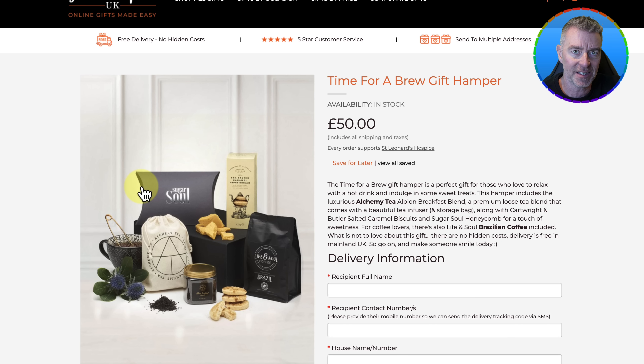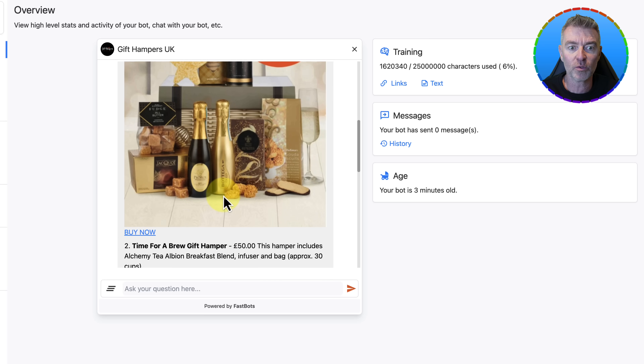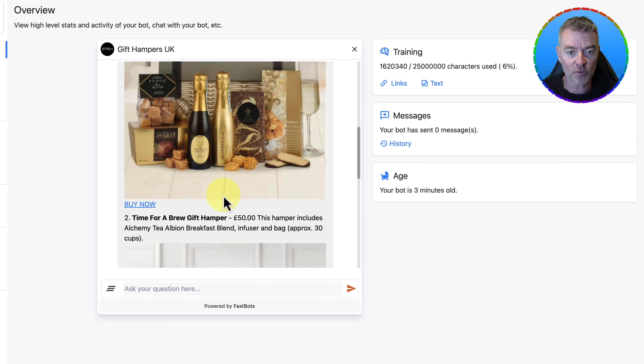Now imagine that was on the website. The difference that would make to that customer in finding what they want — at 11pm on a Saturday night — they can get the answer they need straight away and not have to browse through the whole site, try and find it themselves, go to all the categories, use all the filters, all of that stuff. And there's no human around to give that answer. Yet now we've got a whole choice of different items and we can just go ahead and buy it straight away. From the customer's point of view, this is going to be gold.